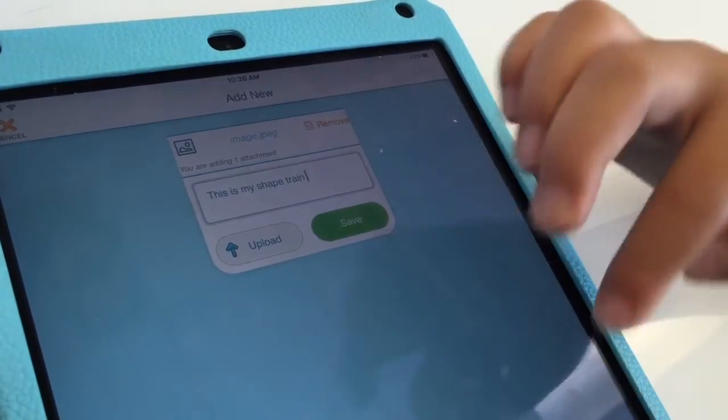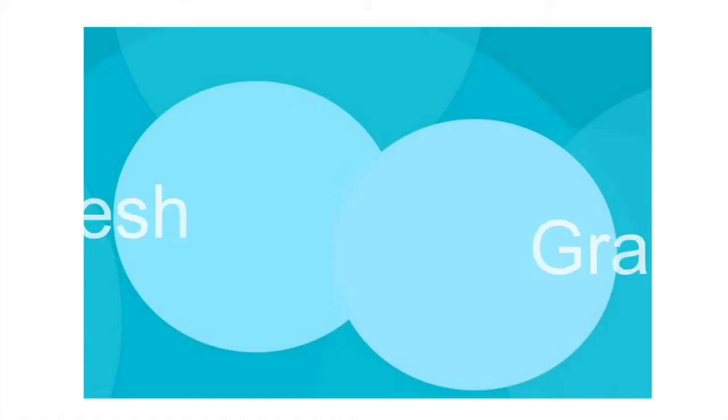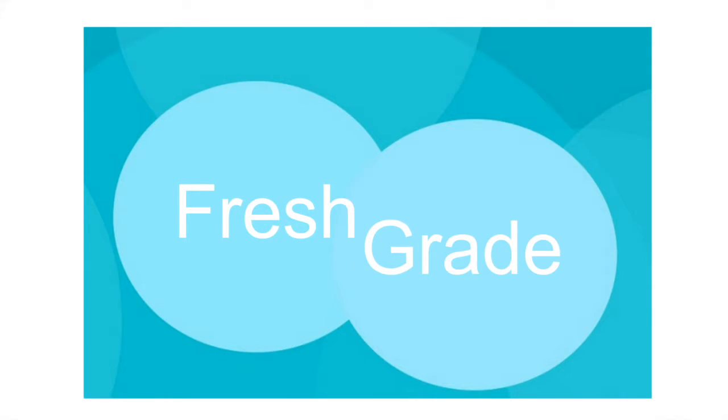It just gave us a quick snapshot of everything they were doing during the day. When you can't be in here, it's nice to see that as a parent on a daily basis. Communication made easier by FreshGrade.